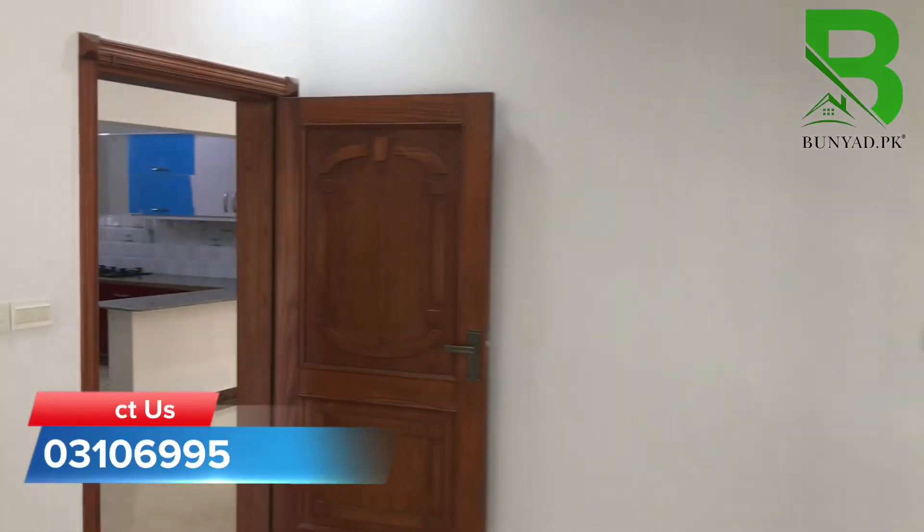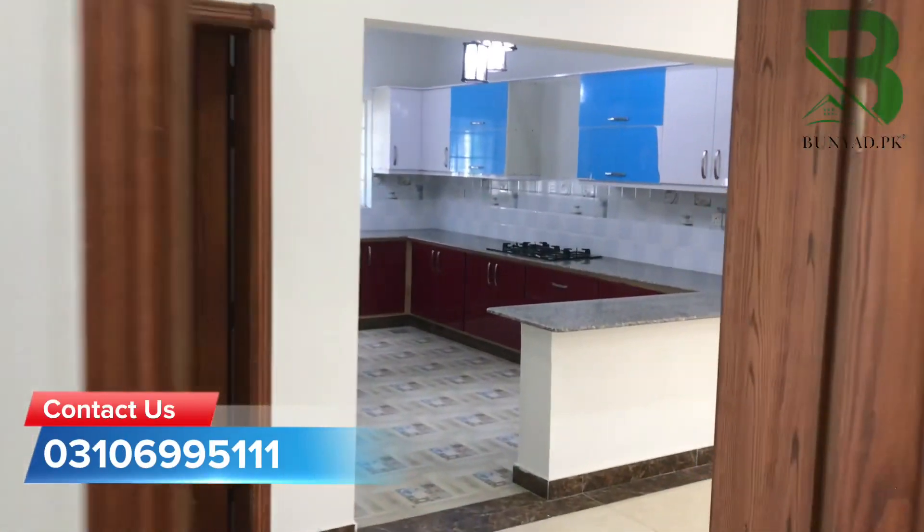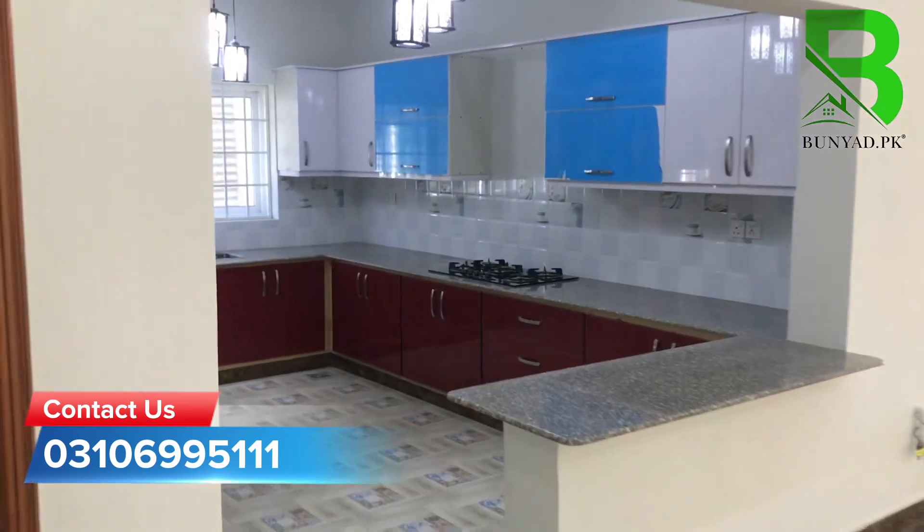If you are interested in purchasing this property, then you can contact the team. Thank you so much.